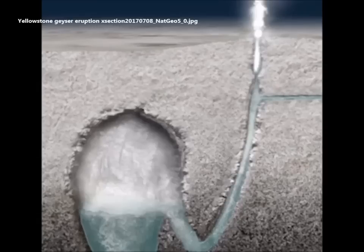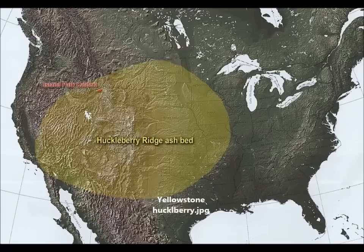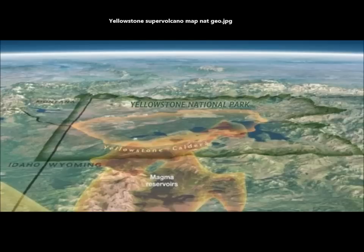Eruptions of this supervolcano expel so much material that the crust caves in, creating a crater-like depression called the caldera. Yellowstone is known as a supervolcano because of the violence and size of its explosions. The plume of hot rock has been calculated at more than 600 miles in depth, but scientists suspect it actually descends as far as 1,800 miles — all the way to the Earth's outer core-mantle boundary. The reservoirs and plume are superheated, sponge-like rock holding pockets of molten material, the magma chambers.